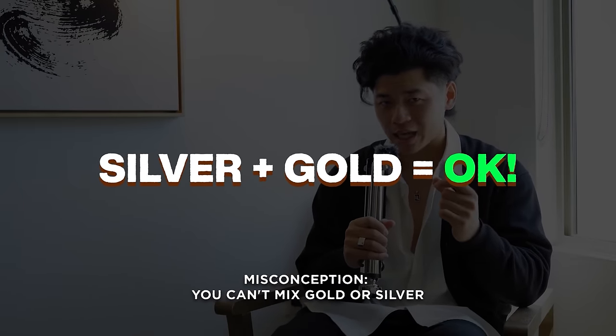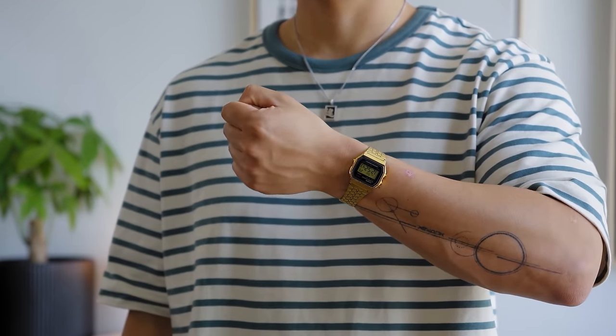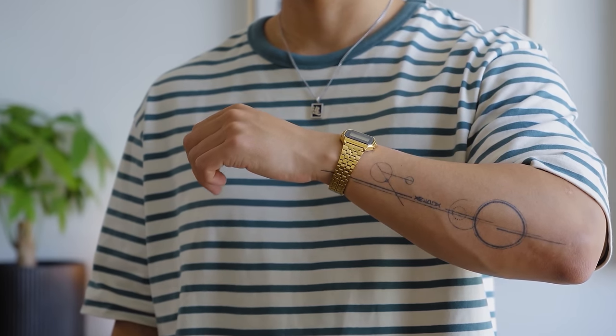It's kind of like cars — you got the shiny clear coats and then you have the matte finish. Totally up to preference; some might look better than the other depending on the car. Another misconception is that you can't wear silver and gold together. This video is all about silver, but if you have a gold watch or something, you're not limited to only wearing gold pieces. The whole point about fashion is to experiment — don't get caught up in that.